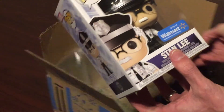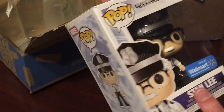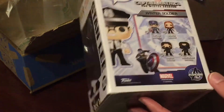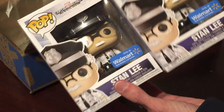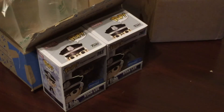It's pretty hit or miss with Walmart on the quality of their shipping and whether the pops come damaged or not. But these are in pretty good shape — one's got a little crunch on top and one is a little smashed, but not too bad. One is for Jeremy and one is mine. Two Stan Lees — those will go in the collection for sure.